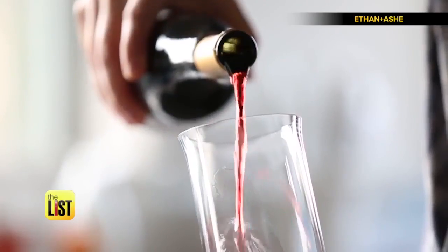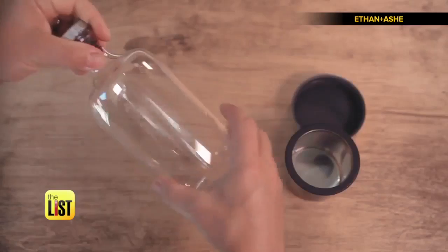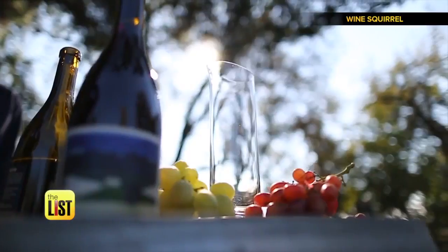For more info on these products, head on over to TheList.tv. Three gadgets to help you see double — on the lowdown.